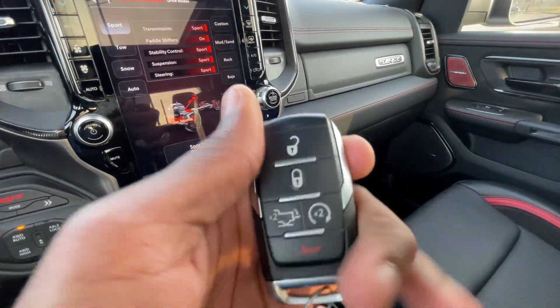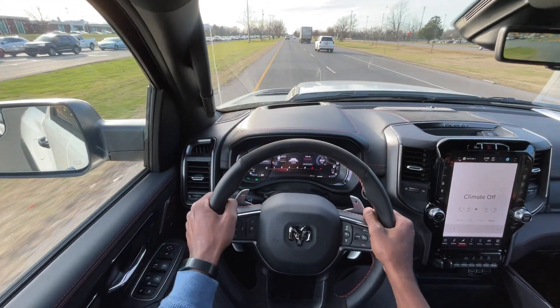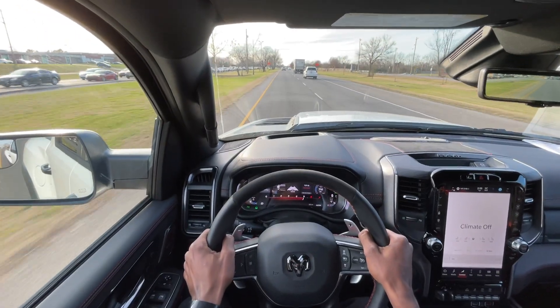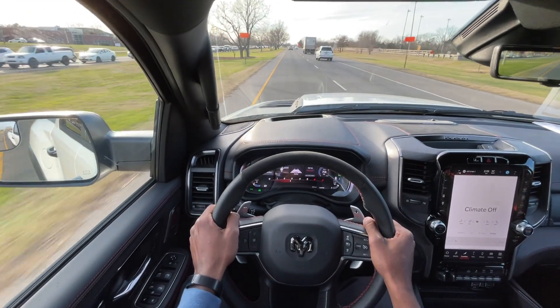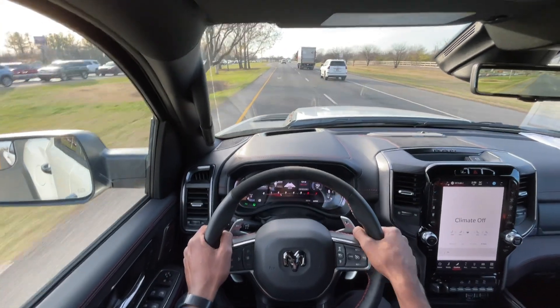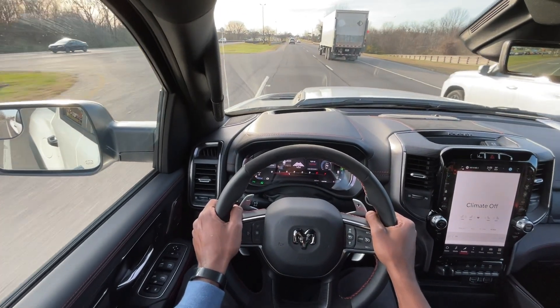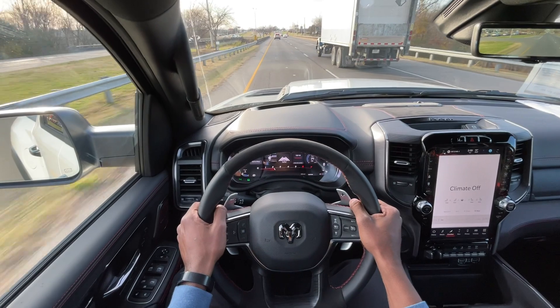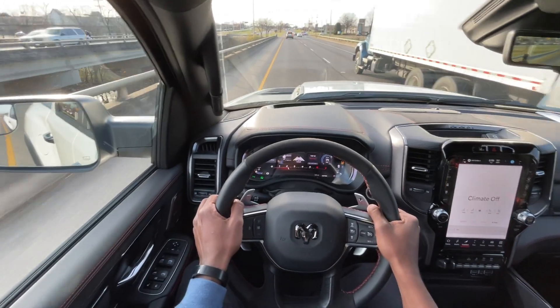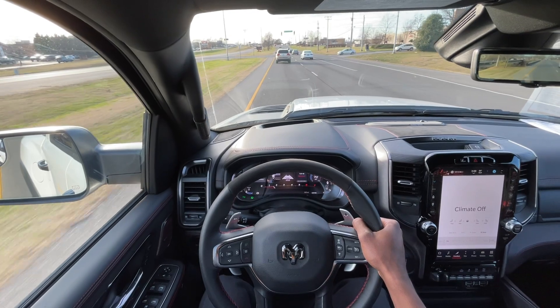I'm so excited — let's go ahead and take this 2024 Ram TRX out on the road for a test drive. Starting the test drive, this thing is just extremely powerful. It's insane — 702 horsepower and 650 pound-feet of torque in a pickup truck is just wild. I haven't even really given it anything yet, and it's just a monster of an engine.